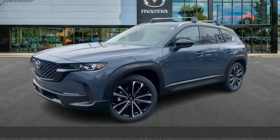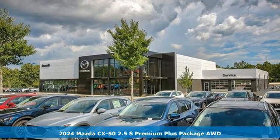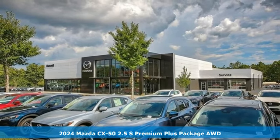It's a new 2024 Mazda CX-50. For all the things that drive you, there's Mazda. It's well-equipped with the features you need.